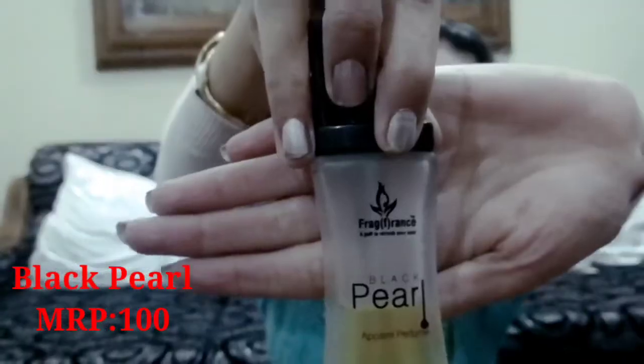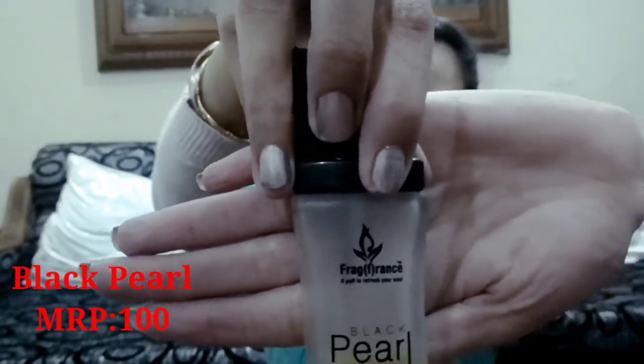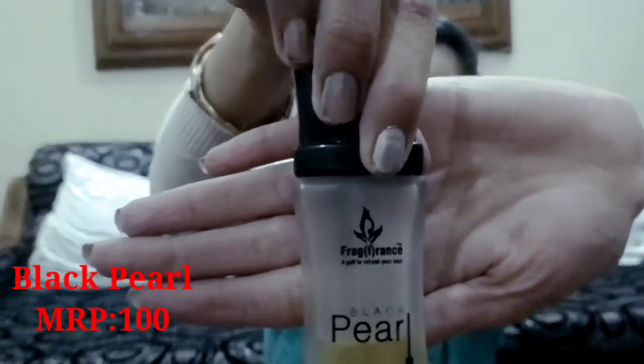First, I will show you the Black Pearl Perfume by Fragrance. This is a 30ml packaging and the price range is Rs.100. This is a very good perfume. Its stay is 24 hours. For people who have warmth and sweat, this is a very good perfume — you should buy it.